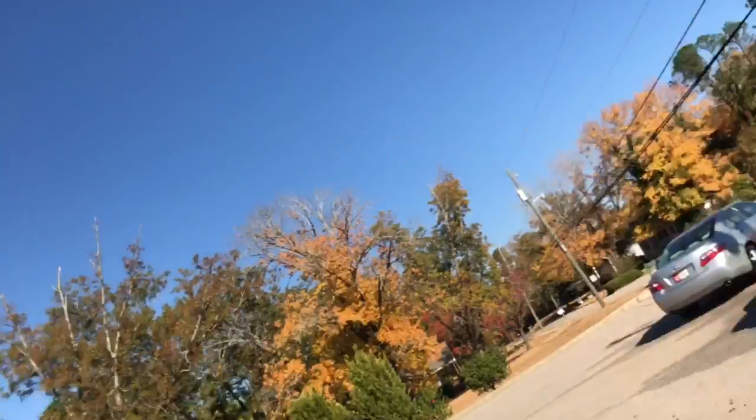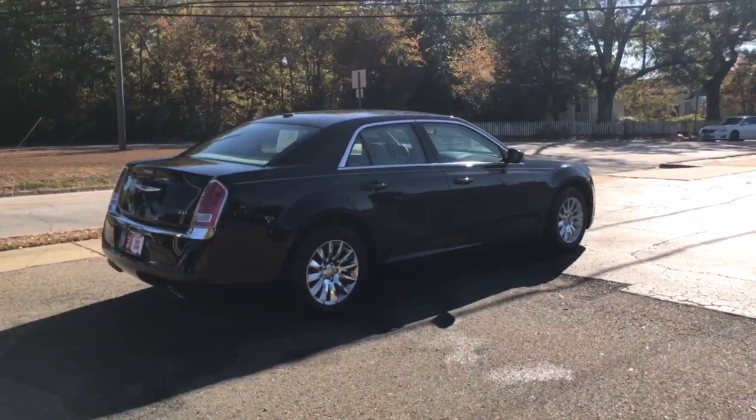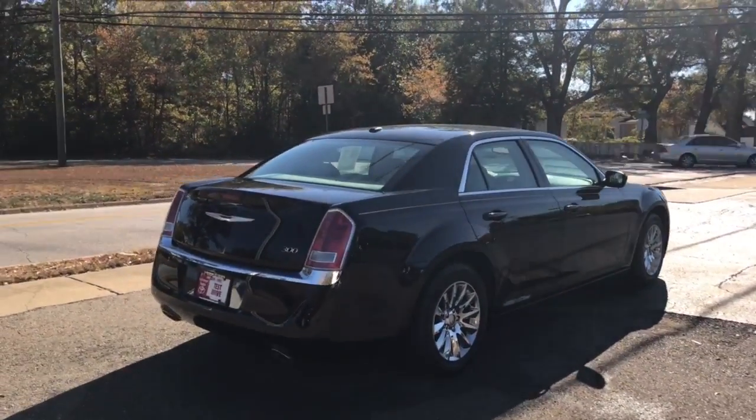Hi, this is Ryan Lane over at LaGrange Toyota. I saw you inquire about the Chrysler 300 we have here — wanted you to see it and also introduce myself. Great choice in vehicle. I'm going to do a quick walk-around video to show you some of the conditioning of it.